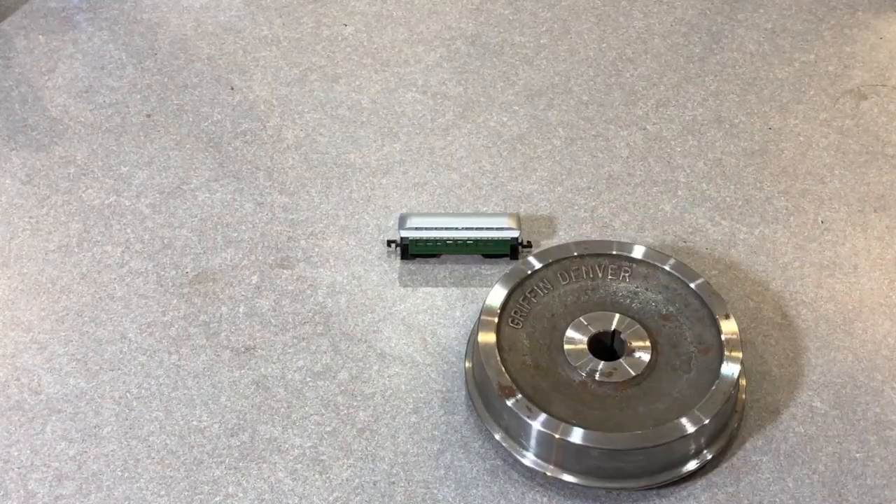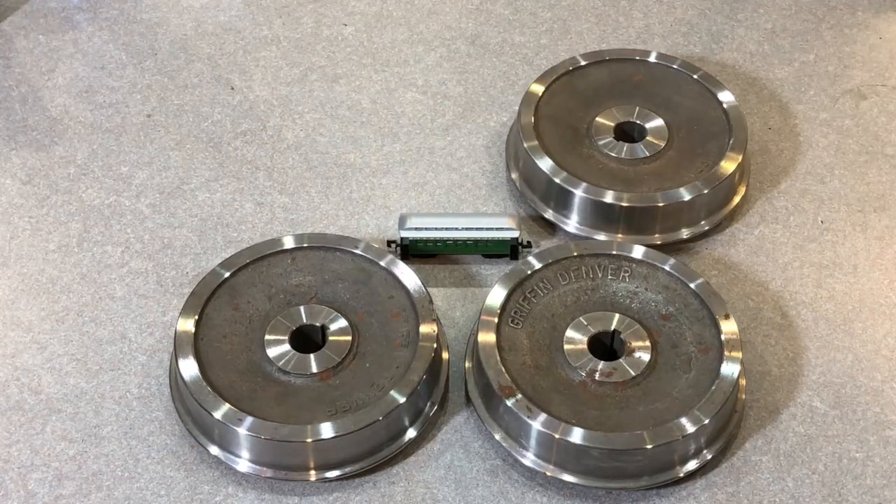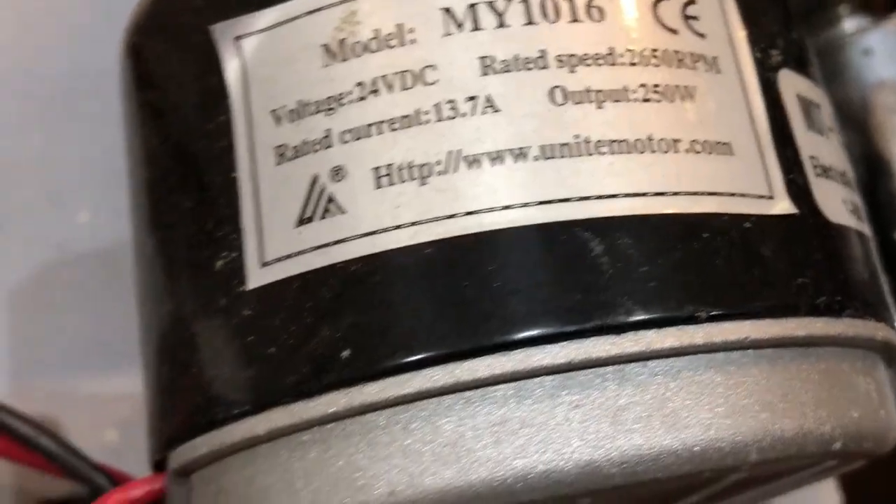The tiny wheels and plastic injection molded parts left me disappointed and frustrated in some fundamental way. So I bought some wheels — big, heavy, and machined from cast steel. Finally, I felt I was moving in the right direction, maybe even on the right track.